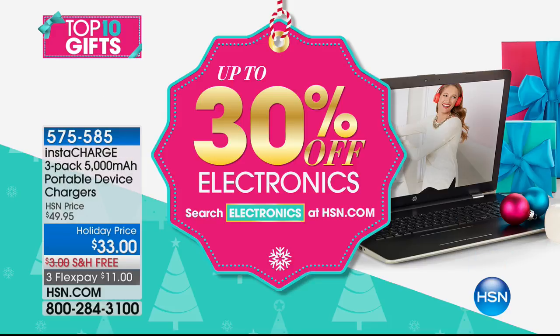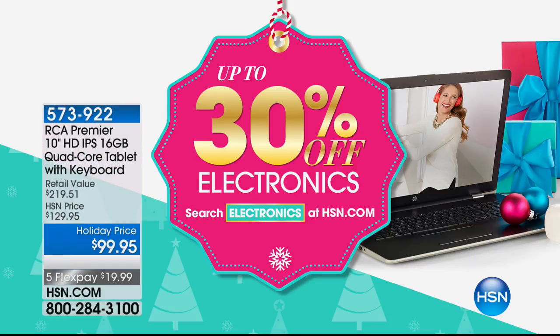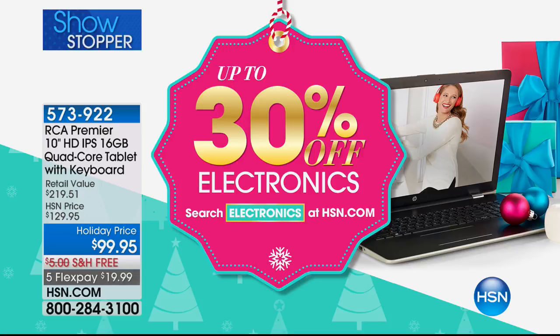I hope they love, love, love the gifts that you've bought them, and I'm thrilled that you saved some money, because everything is up to 30% off with our electronics. You can search hsn.com for more electronics and certainly take advantage of those savings.